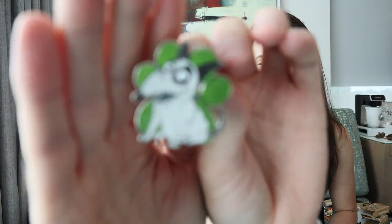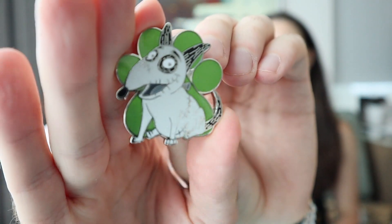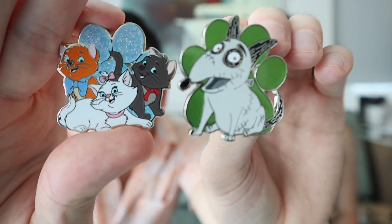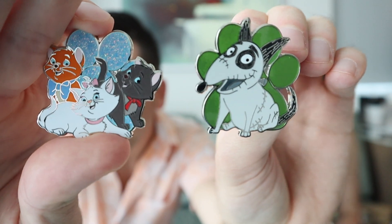Our second pin — I think that's a chaser. We got a chaser! We got Frankenweenie — Sparky from Frankenweenie. It has a nice green background, but you can see this one doesn't have glitter embellishments, even though it's a chaser pin. That is weird — no glitter. A little comparison here: the limited release got the glitter, the chaser got no glitter. That's odd. So there's our first box.